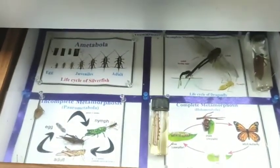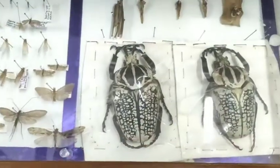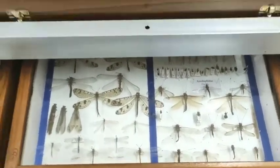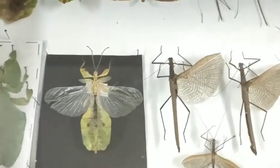This is a Goliath Beetle purchased from the USA for teaching and exhibition purposes. There are several predators like Antlion, Owlflies, Mantispids, and rare species of Leaf Insect, Stick Insect, and Weevils of economic importance.